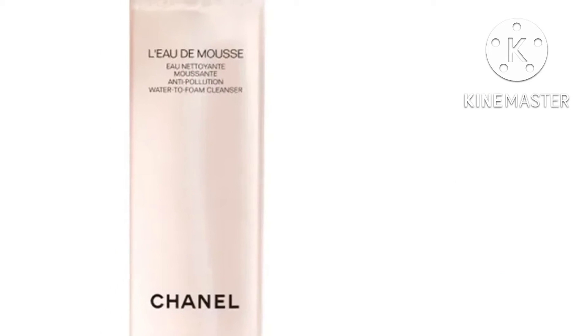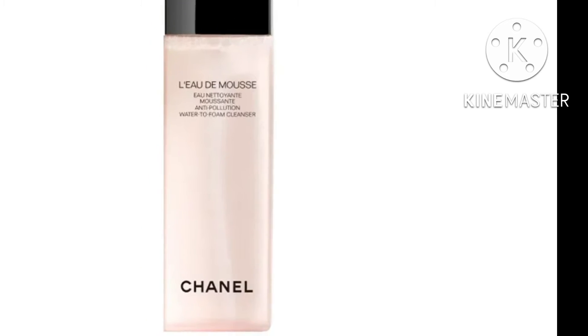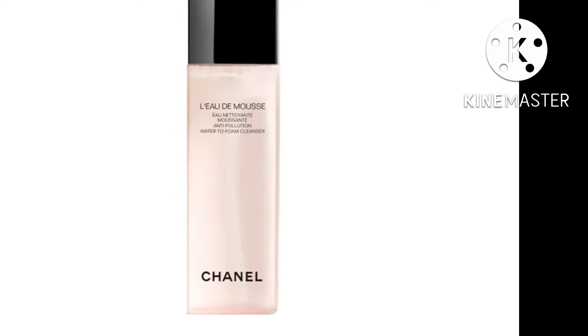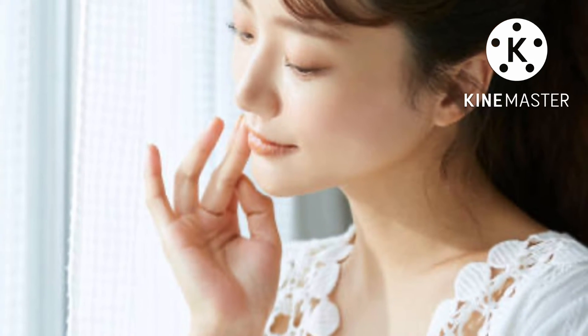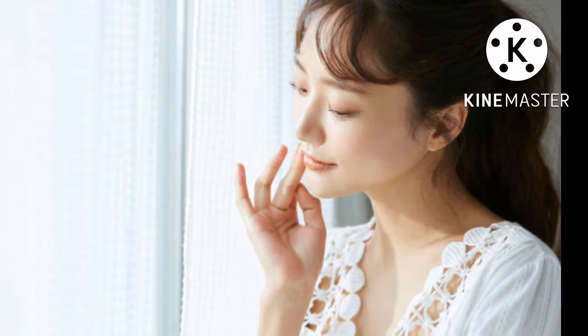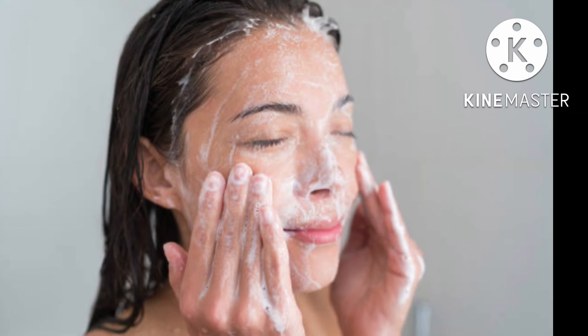Best luxury: Chanel L'eau de Mousse. Chanel's L'eau de Mousse is perfect for people who love micellar water but want it in cleanser form. This water-to-foam cleanser gives you a soap-free lather that gently removes oil, dirt, and sunscreen. Like micellar water, it's super gentle and hydrating and won't leave you feeling tight, making it ideal for anyone with sensitive skin.